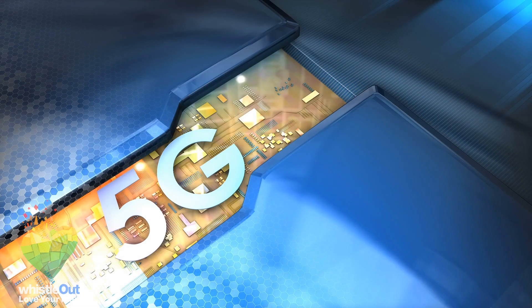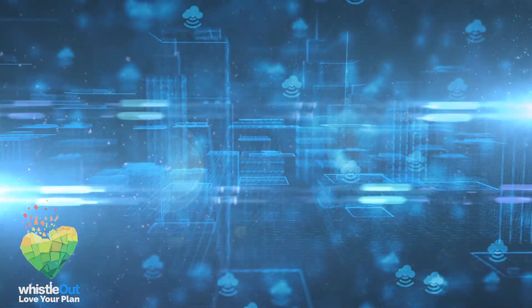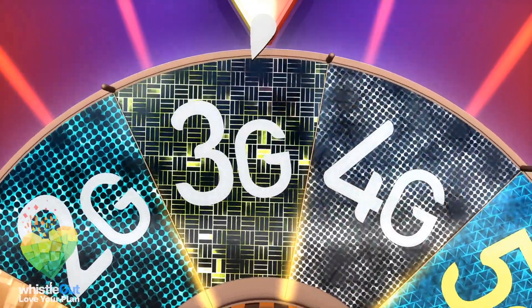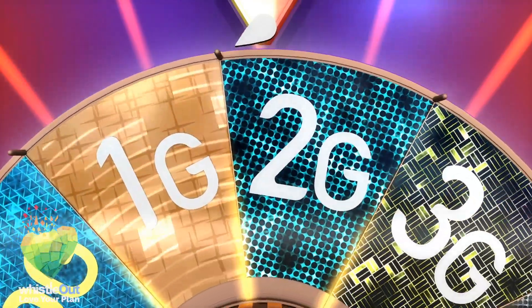Starting at the basics of 5G, we need to go over what it actually means. The G in 5G stands for generation, so it's the fifth generation of internet or data. Right now, most of us are using 4G, and in some cases 3G when 4G is not available. 2G is mostly on the way out, so thank goodness for that. 4G is great and handles all of our internet needs with ease. So why do we need 5G?